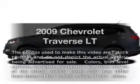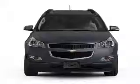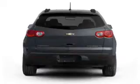Check out this 2009 Chevrolet Traverse. Travel the roads in style and comfort in this great vehicle, with a solid 6-cylinder engine connected to a smooth shifting 6-speed automatic transmission.